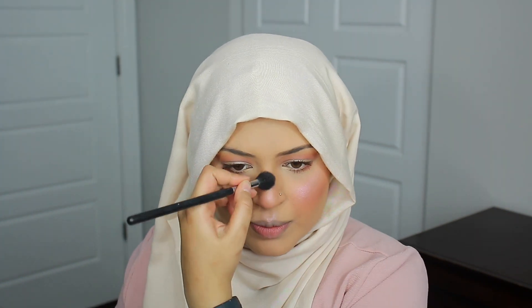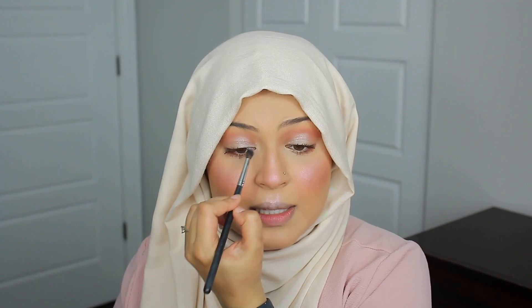Eyes are done — time to do my brows. Going in with the Benefit Gimme Brow to brush out my brows. Before I do my lips I want to highlight the face, jumping into my Ace Beauty Glow Essentials Palette and using the shade Poppin. Poppin is super pretty because it has such a nice iridescent finish — I love that. I'm also adding some into the inner corners to pop the eyes a little bit.